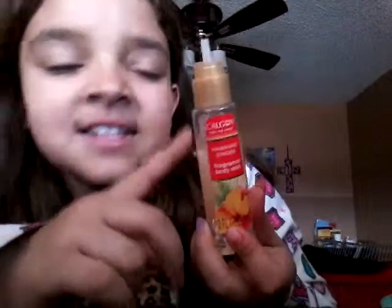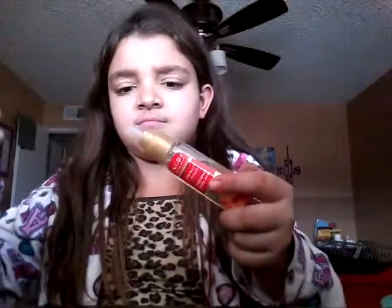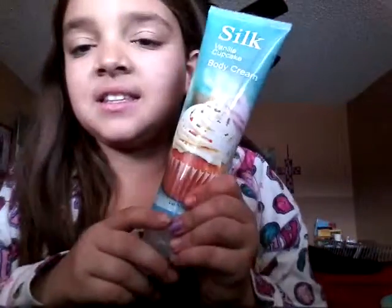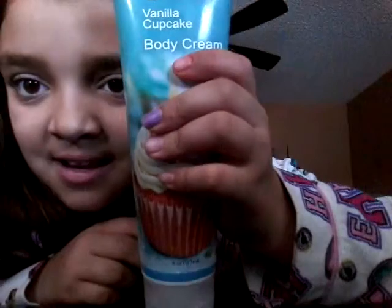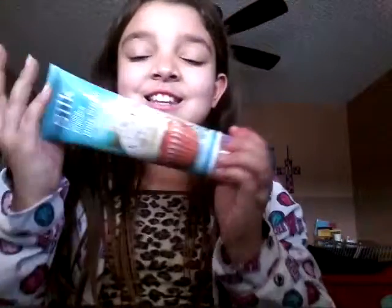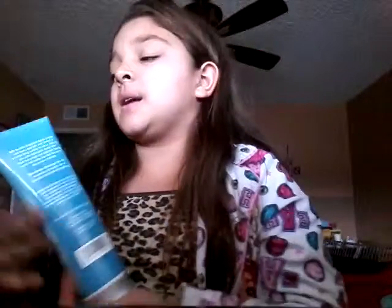Then I have some Hawaiian Ginger Fragrance Body Mist. I can't really use this anymore because the cap came off. And I only had two lotions and this is my last one — Vanilla Cupcake Body Cream. It's a huge thing I got in my stocking for Christmas.